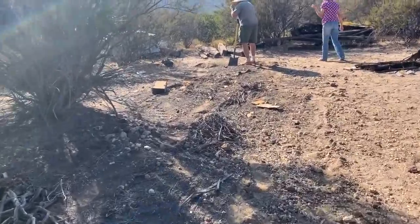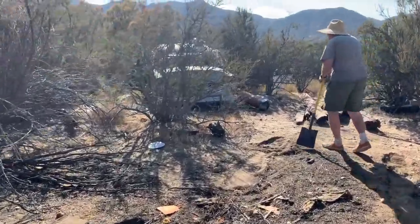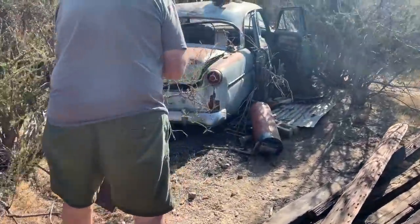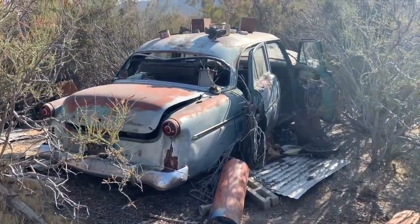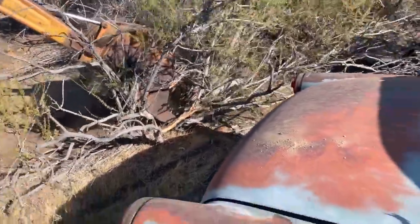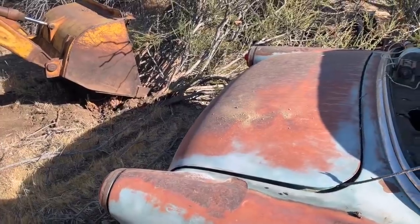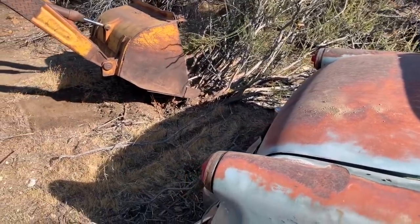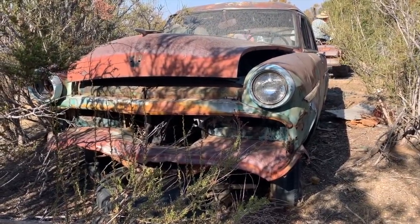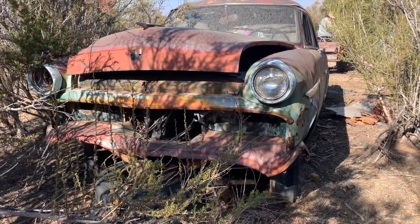All right, now with the Fury out of the way, we're gonna see if we can drag this old Ford out of here. It's pretty well buried in there — this will be an interesting one. We actually cleared out a path pretty nicely. Watch for rats — go for it. I bet we get some critters jumping out of this one; it's been sitting a long, long time.